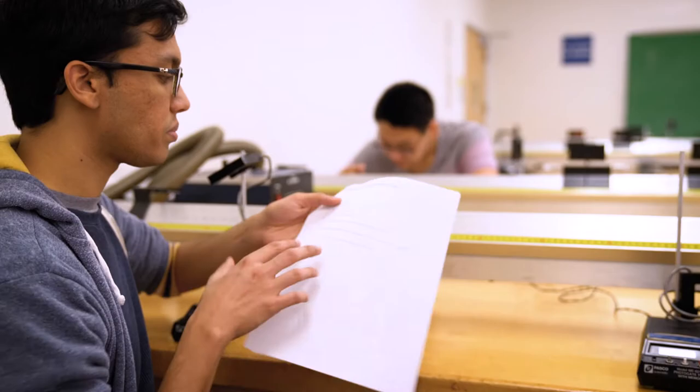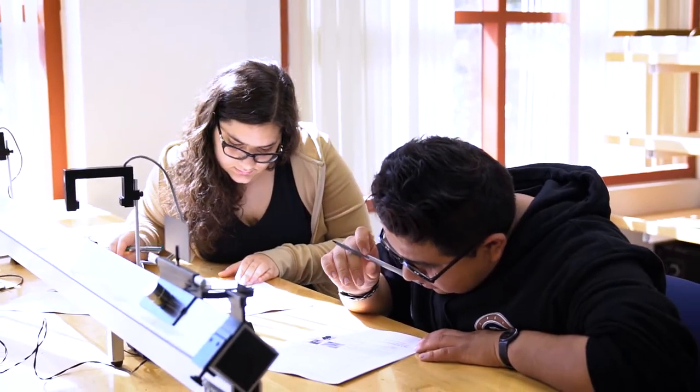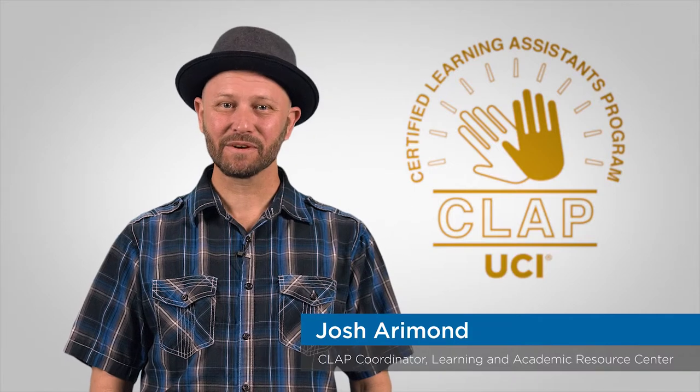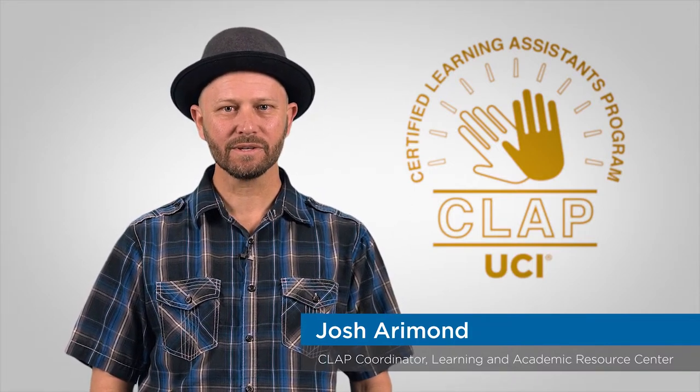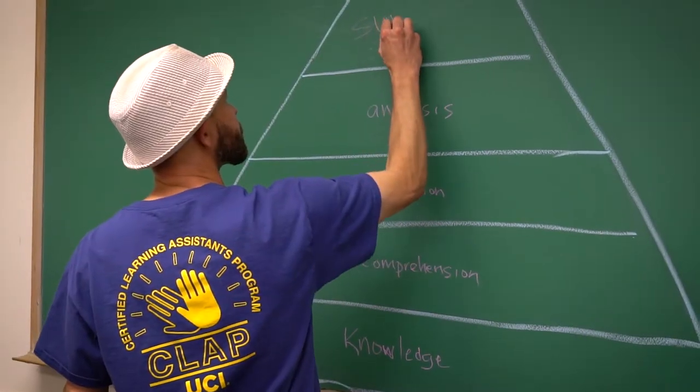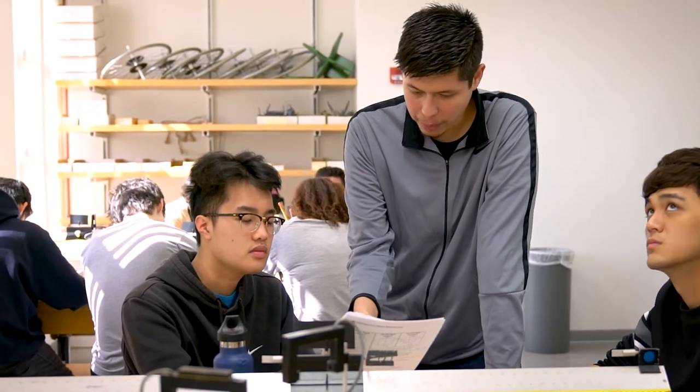Because being undergraduate students themselves, they remember most clearly what it's like to be a new struggling student. The Learning and Academic Resource Center runs the training and certification program for the undergraduate learning assistants. LAs attend a weekly pedagogy course to learn research-based strategies that are specifically targeted to support small group instruction.